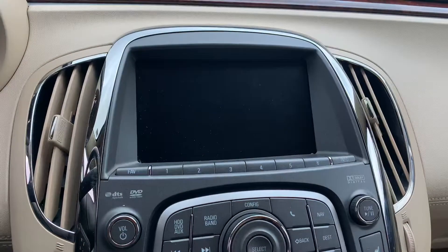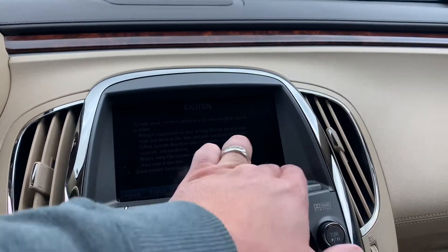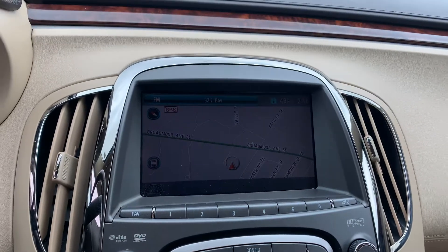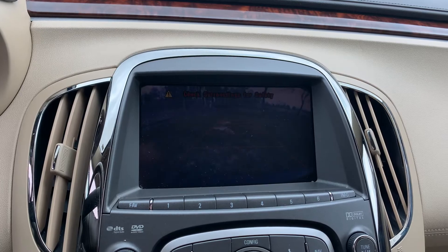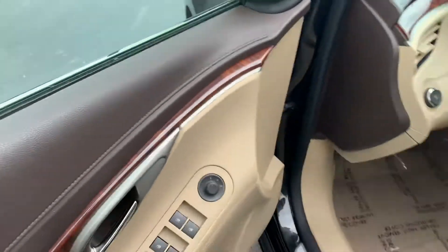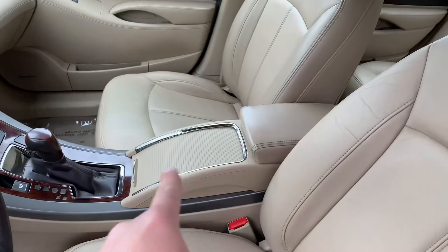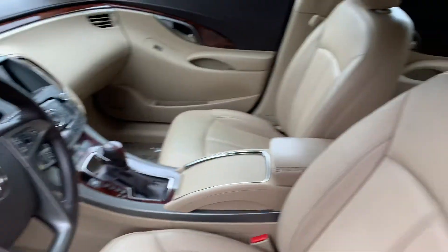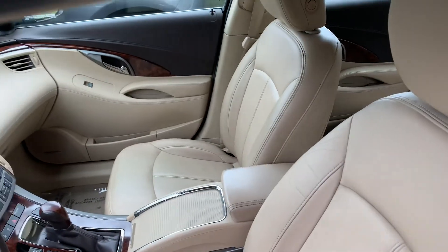There's the Buick logo in the dash. The navigation prompts you not to use it while driving. There's a big seven-inch backup camera. Two sets of keys, new brakes, tires are great. It's got a little storage cover, Bluetooth, leather-wrapped steering wheel, on-the-fly memory seats with lumbar, power side and curtain airbags.